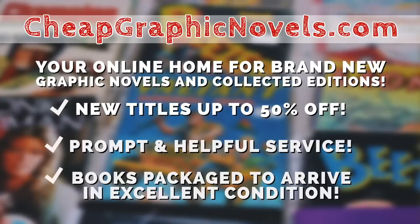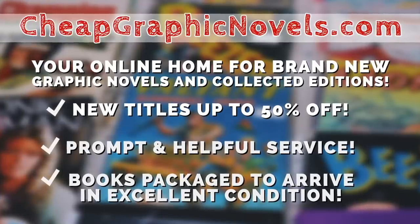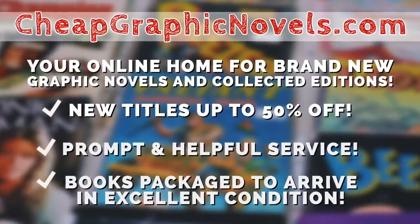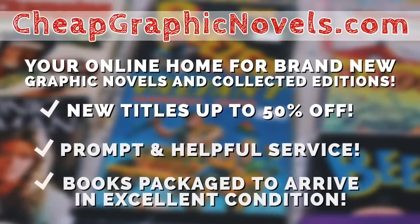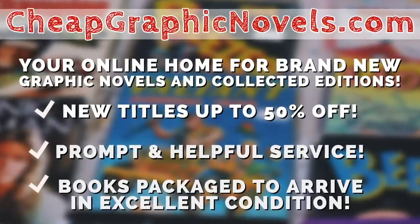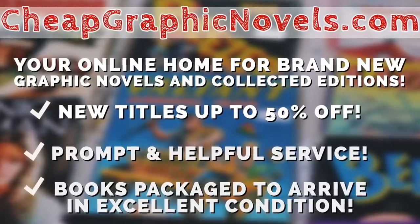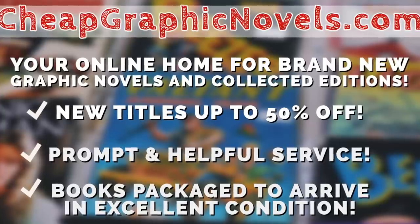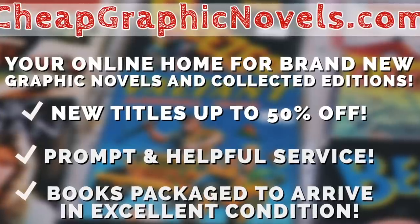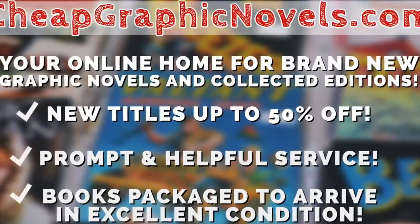Speaking of Cheap Graphic Novels, this episode is brought to you by CheapGraphicNovels.com, your online home for brand new graphic novels and collected editions up to 50% off cover price. Right now they are running their Halloween horror sale offering up to 80% off 450 spine-tingling titles. This sale runs through October 31st while supplies last. Some deals this week include BPRD Hell on Earth Volume 1 hardcover, originally $34.99 but at 50% off it's $17.49, as well as the Crimson Complete Omnibus — retail price $125 but at 50% off it's $62.50. You can find the sale by clicking on the banner on CheapGraphicNovels' homepage or by clicking the link in the description below. CheapGraphicNovels: your source for the hottest books with deep discount, quality shipping, and customer service that will keep you coming back for more.